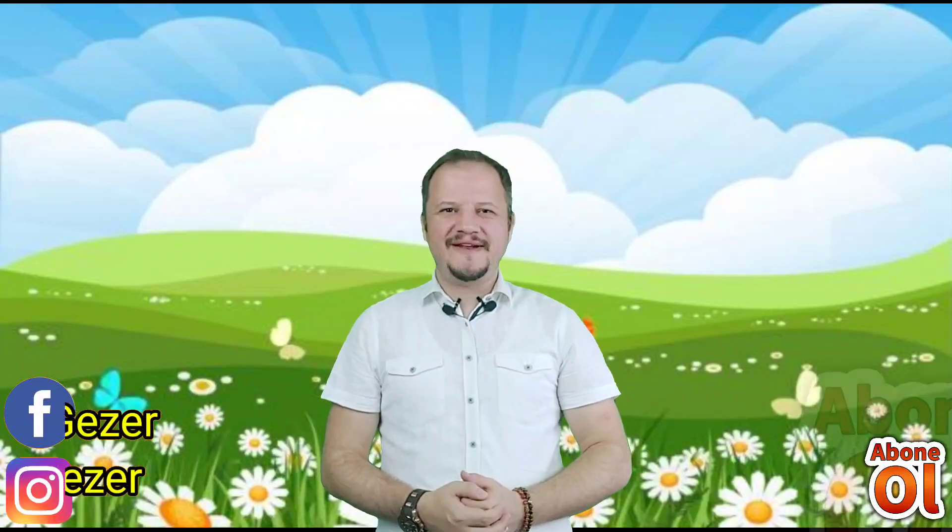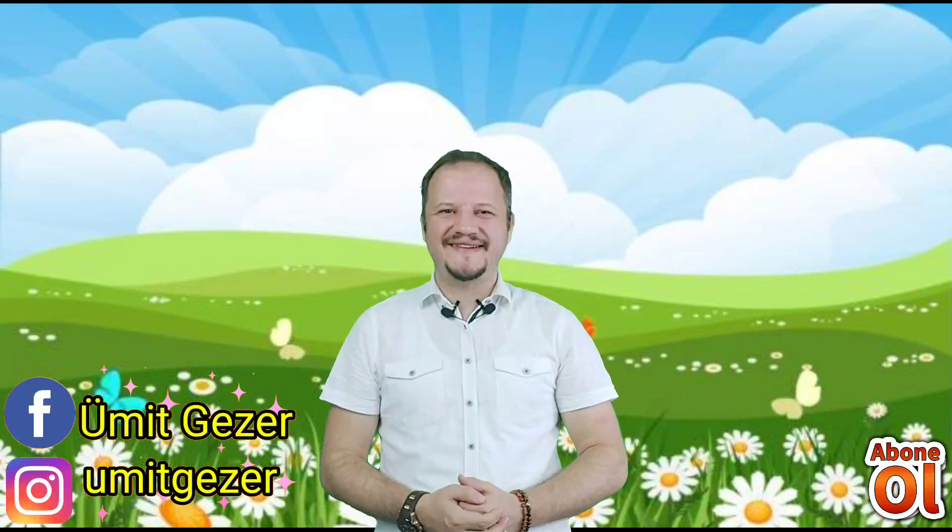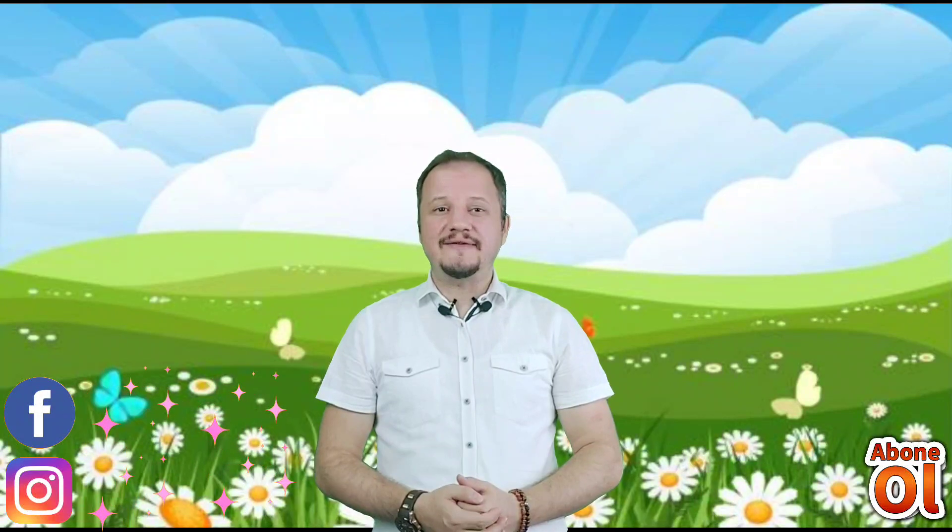Sevgili öğrenciler, mini mini biriler dersimize hoş geldiniz. Yepyeni bir ses videosuyla karşınızdayım. Bugün dikkatli ve güzel bir şekilde beni dinlediğiniz takdirde yeni sesimizin nasıl çizildiğini öğreneceğiz hep birlikte. Ve yeni sesimizle başlayan varlıklara örnekler vereceğiz. Yeni sesimizle ilgili etkinlikler yapmaya devam edeceğiz. Daha sonrasında yeni sesimizin geçtiği kelime ve cümleler oluşturarak hem okuyup hem de yazacağız.